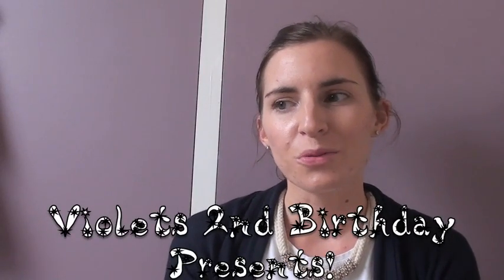Hi everyone, so I wanted to do a quick video on what I've purchased Violet for her birthday. I haven't gone crazy or anything - with Christmas around the corner and such a massive family, there's no point because she's going to get quite a few presents anyway. Generally they don't need much. She really has loads of toys and I should probably sell a few baby toys she doesn't play with anymore. But these are a few things I think she's going to like at the age of nearly two.